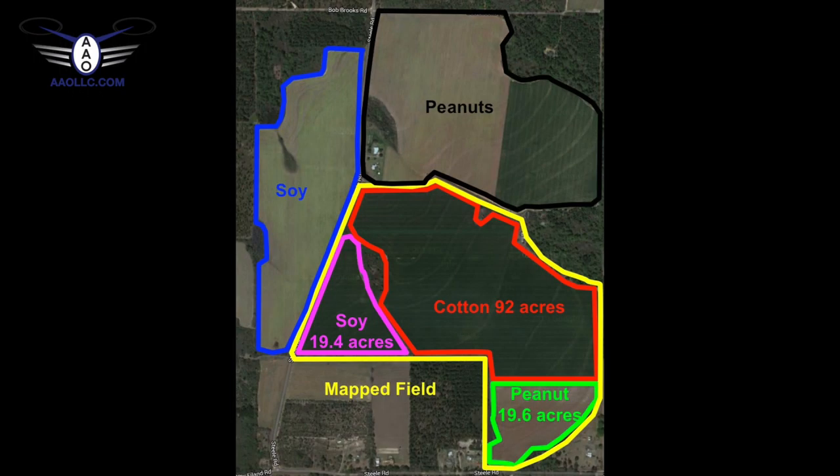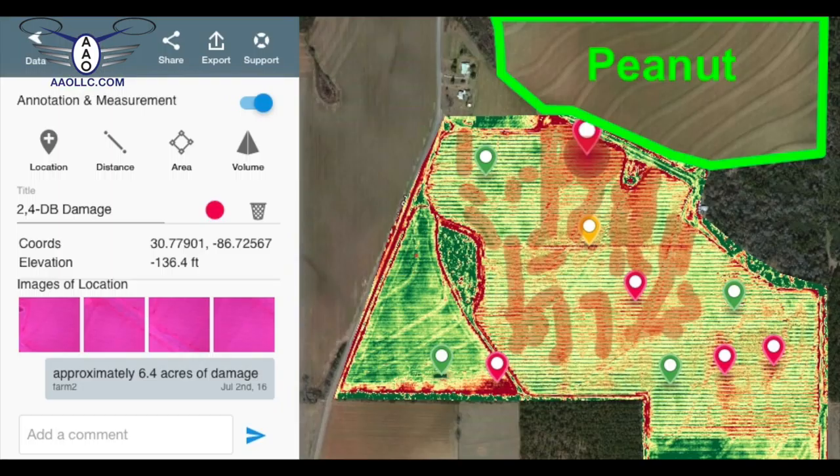But one of the things that was kind of interesting is we had some 2,4-D herbicide drift from peanuts that were adjacent to the cotton, and Mario was able to use this technology. He could tell me exactly how many acres had been affected, which, to my disdain, was more than I had thought.